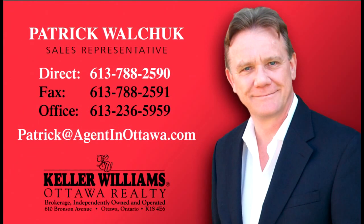If you're looking to buy a condominium or residential property in Centre Town Ottawa and you want to speak with a knowledgeable and experienced realtor, please give me a call.